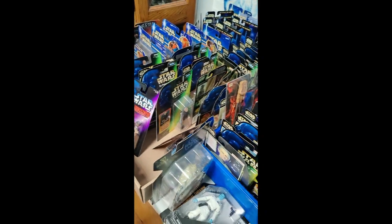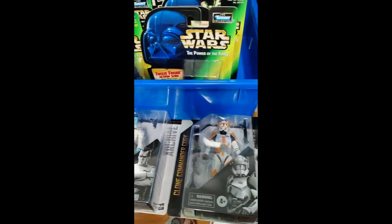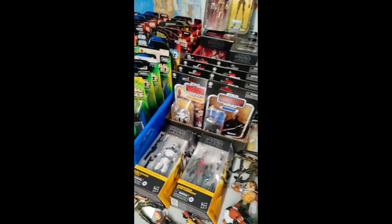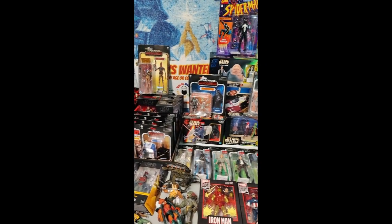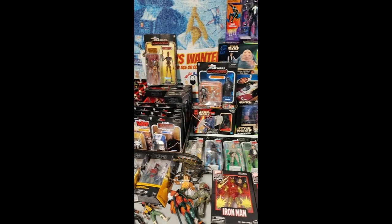We got a big lineup coming up, guys. Check out this Thrawn — I know this one's getting tough to find. And we got a Commander Cody also, the 6-inch Black Series. It's not all Star Wars — it's a little bit of this and that. Plus I have a bunch of loose Batman, Power Rangers, a few Ninja Turtles.